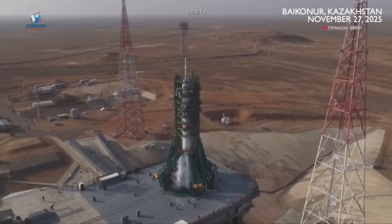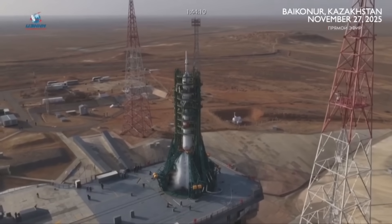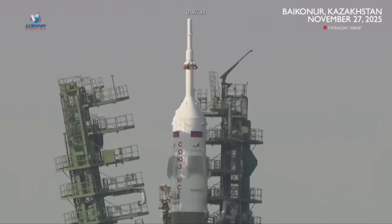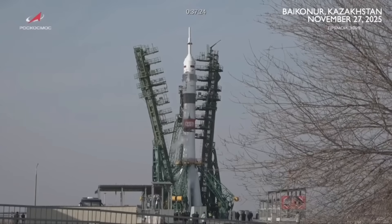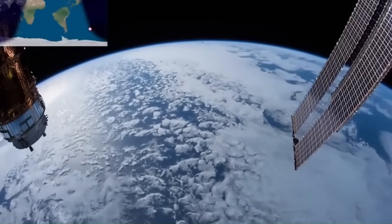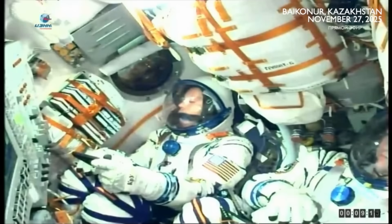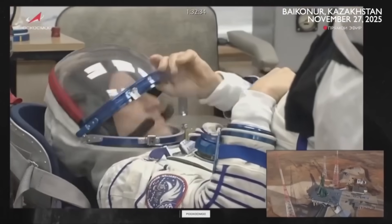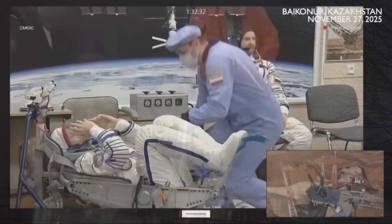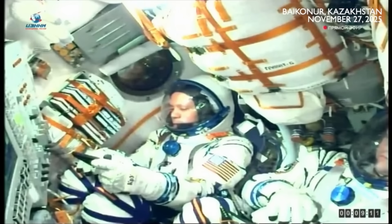This created a problem far bigger than repairing a damaged tower. Pad 31 is Russia's only fully operational crew launch pad for the Soyuz. Without it, Russia temporarily loses independent access to the ISS. They still have other launch pads for satellites and cargo missions, but none that can immediately support crewed flights. This becomes a serious issue when you consider how the ISS relies on regular crew rotations. Astronauts train for specific mission lengths, usually six months, and their schedules are tightly planned to match arriving and departing missions. If Russia can't launch the next rotation on time, the astronauts currently on the station may have to stay longer than planned.